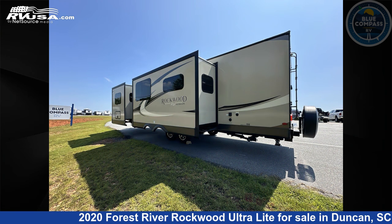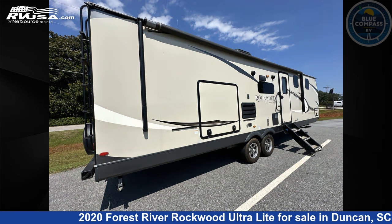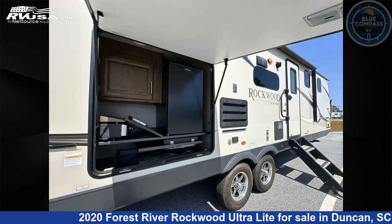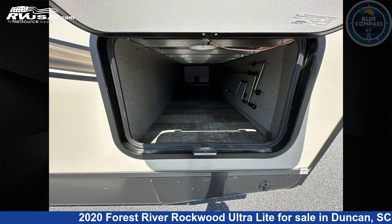Click the link in the video description to visit RVUSA.com and see more photos as well as the current price. This used Forest River is 34 feet 0 inches in length and features sleeps 5, slide out, and 60 gallons fresh water capacity.